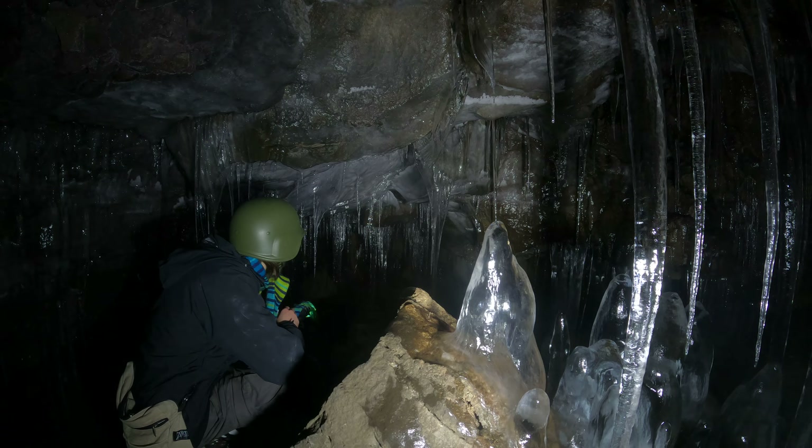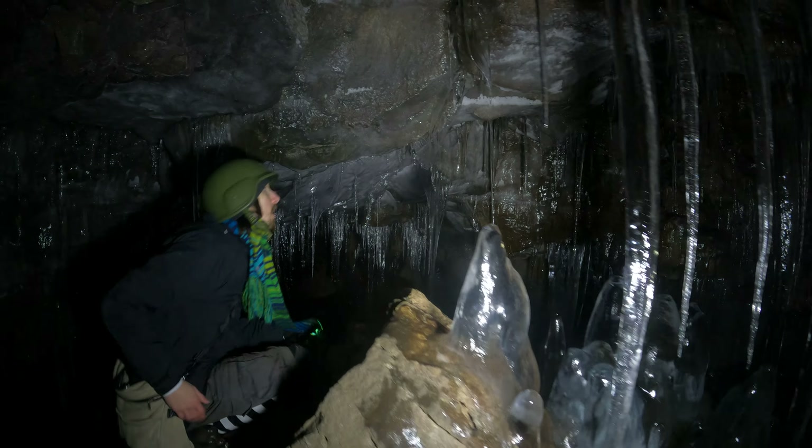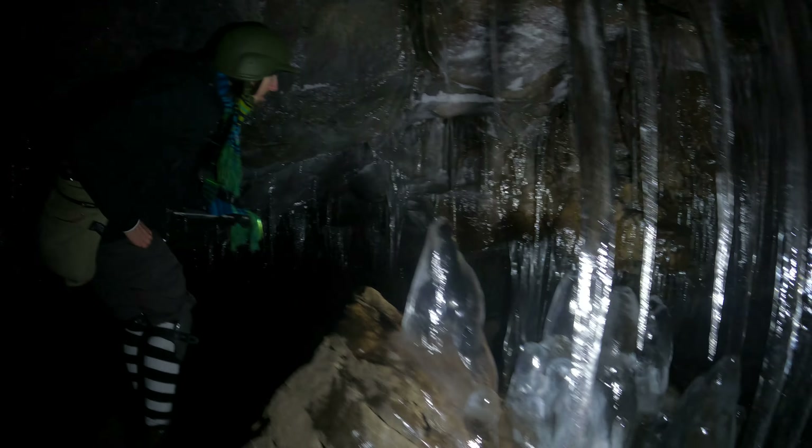That was a nice formation that broke too. This flat one here is one of those flat formations. Bummer. It'll be here next year, though.